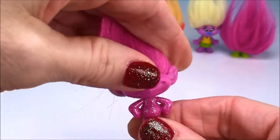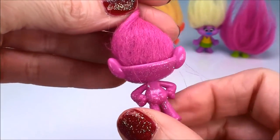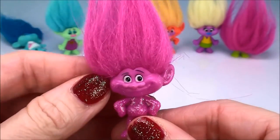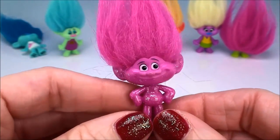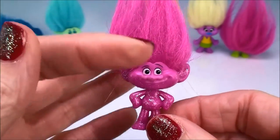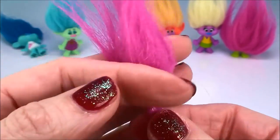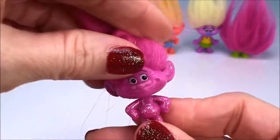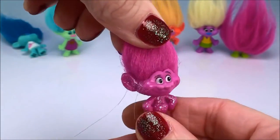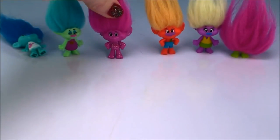Now this one looks a lot like Guy Diamond — he's all sparkly and also very naked. So I'm thinking he's probably some kind of relative of Guy Diamond. I found online that his name, and I think I'm saying it right, is Arabesque. From what I understand he likes to dance a lot and kind of dances everywhere he goes. Let me know what you think — if this is Arabesque, if I'm saying it right, or if it's not him. I think it is.